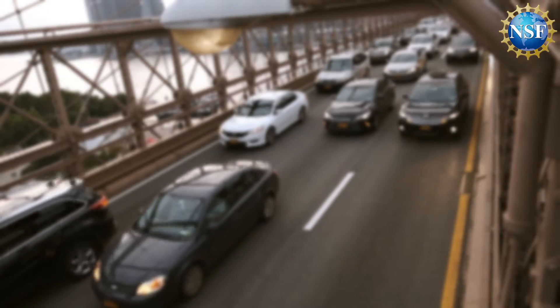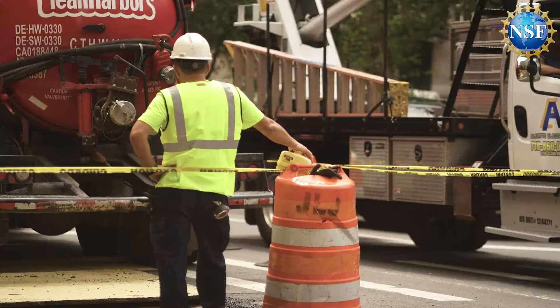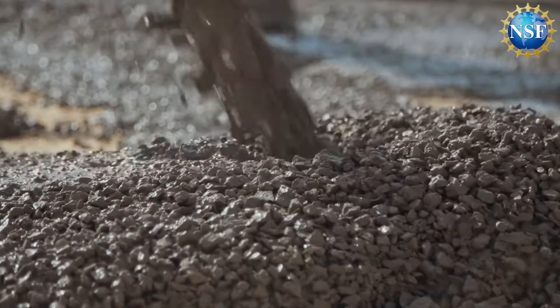Traffic. Did you know that in 2022, the average American driver spent 51 hours sitting in traffic? So many of the delays today are due to never-ending road repairs. Believe it or not, the culprit is a 100-year-old method of testing concrete.